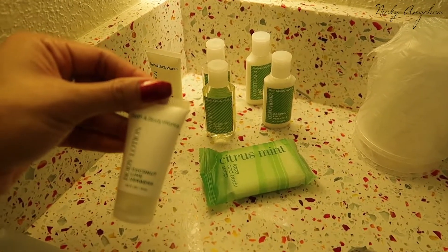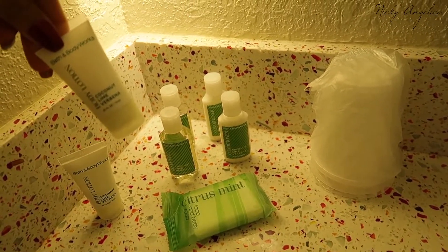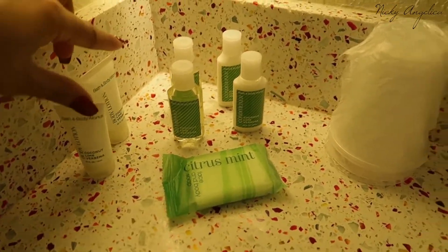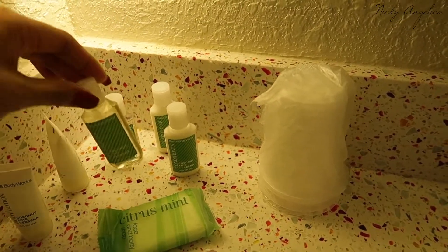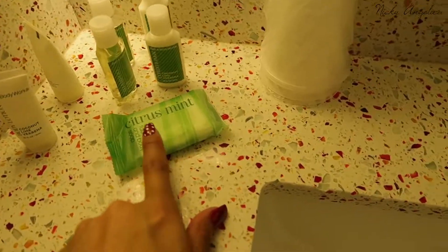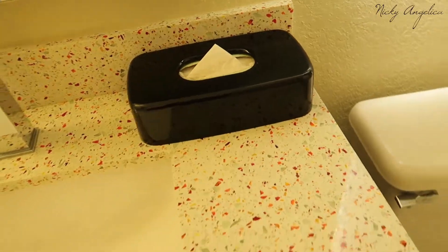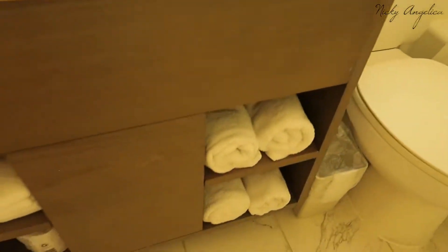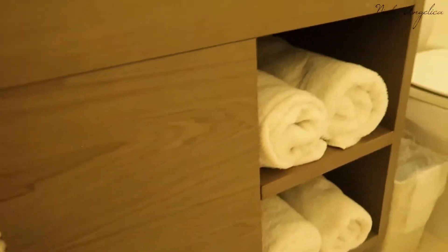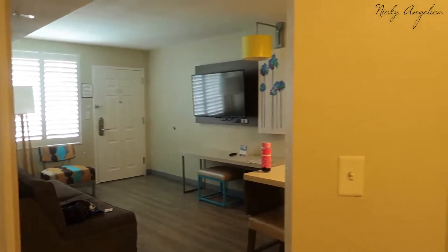We have body lotion in coconut lime verbena — and we actually get two body lotions, two of everything, which is pretty cool. We also have shampoo, conditioner, face and body soap, reusable cups, and some tissue. Just below the sink we have a whole bunch of towels, a hair dryer, and toilet paper. Over here is our shower area and we got a toilet right there — pretty basic.